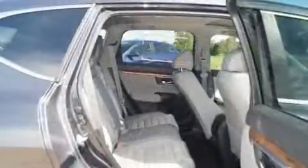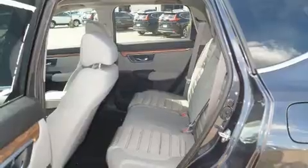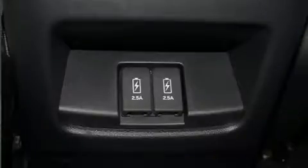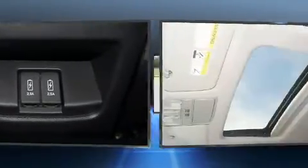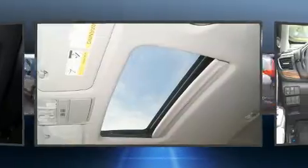Top features include cruise control, one-touch window functionality, an outside temperature display, heated seats, a power moonroof, turn signal indicator mirrors, a blind spot sensor, and remote keyless entry.